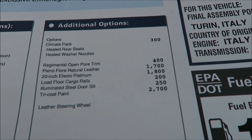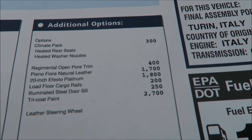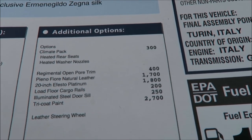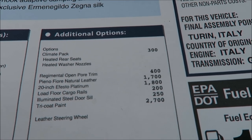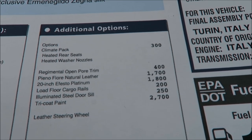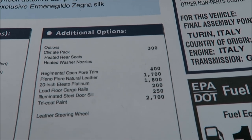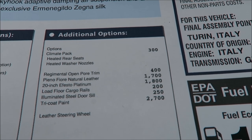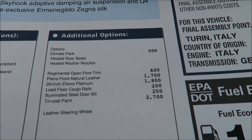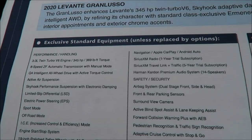The additional options are: the cold weather package at $300, which includes heated rear seats and a heated weather nozzle; open pore wood trim at $400; Piano Floyd natural leather seats at $1,700; 20-inch platinum Efesto wheels at $1,800; floor cargo rails at $200; illuminated steel door sills at $250; and the Bianca Alp Tricot paint at $2,700.